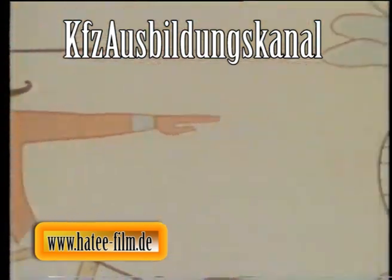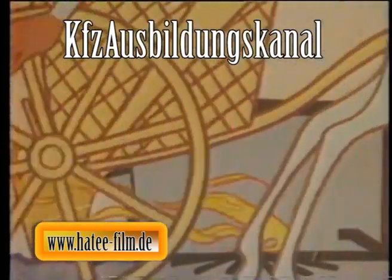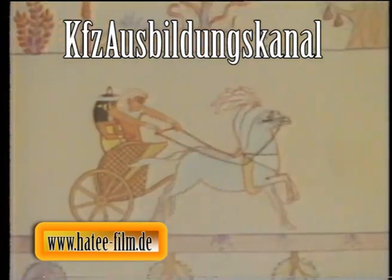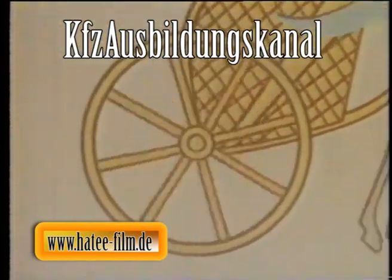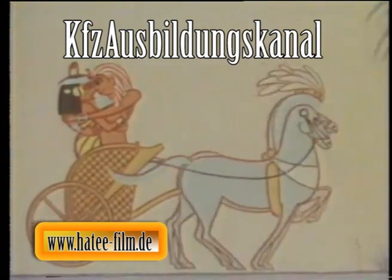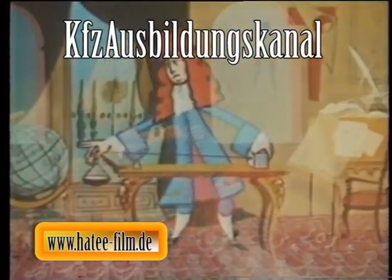Schon den alten Ägyptern waren diese Zusammenhänge bekannt. Durch einfache Schmierung mit natürlichen Ölen und Fetten vervielfachten sie die Lebensdauer der Achsen ihrer Kampfwagen. Dabei hatten sie, ob bedacht oder nicht, auch die zweite wichtige Bedeutung der Schmierung genutzt: Je besser die sich gegeneinander bewegenden Bauteile geschmiert werden, desto leichter läuft zum Beispiel das Radlager eines Kampfwagens.